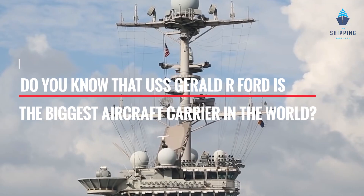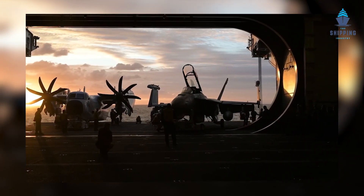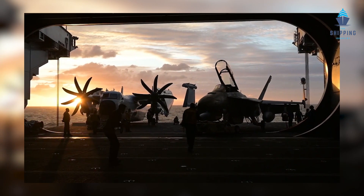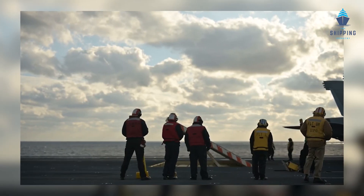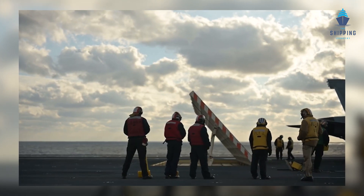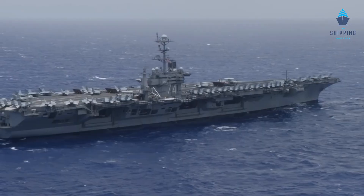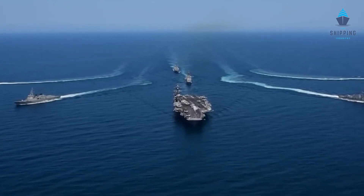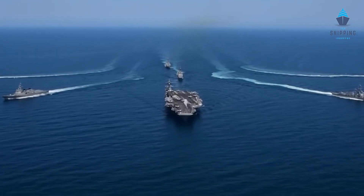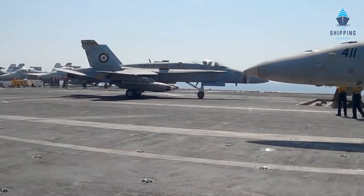Do you know that the USS Gerald R. Ford is the biggest aircraft carrier in the world? It is 1,106 feet long and can carry over 4,500 crew on board. It is the most expensive and most powerful warship ever built in history. It carries various surface-to-air missiles, M2 machine guns, and other deadly war weapons.